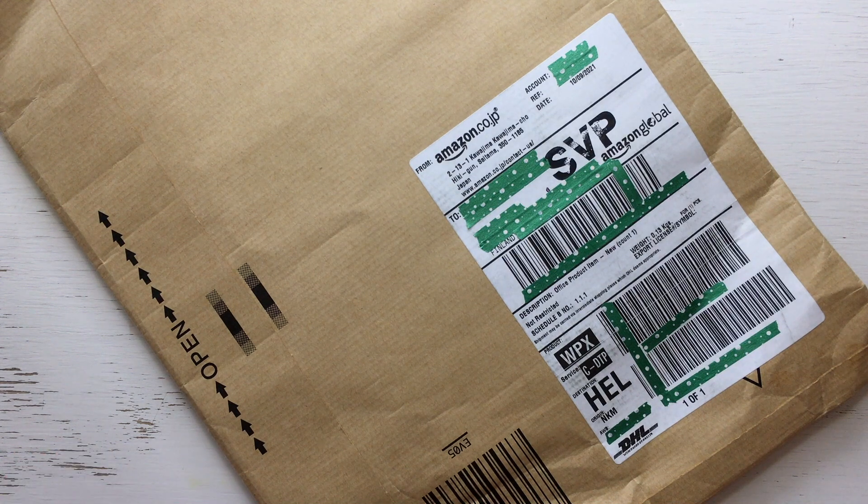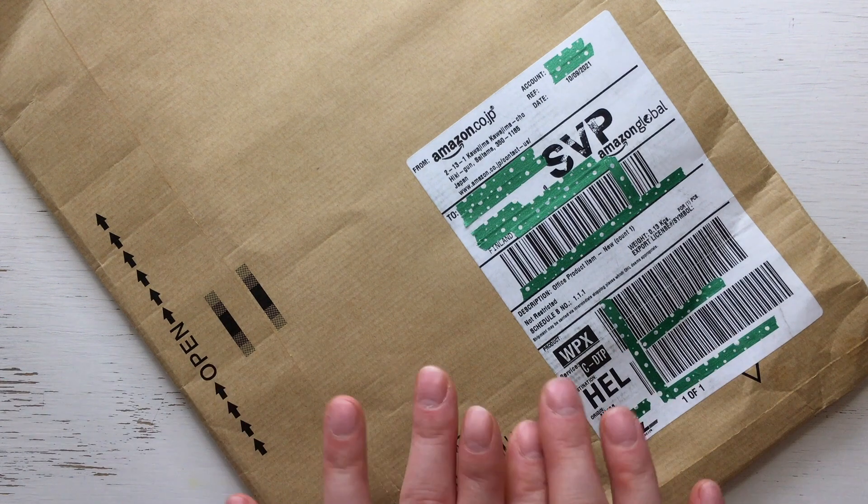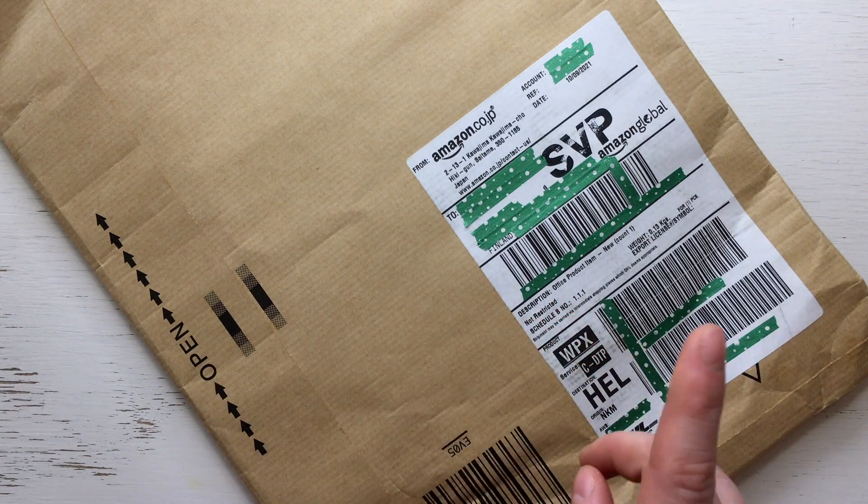I had the money — that was clear because I had been saving for my Hobonichi order the whole summer, almost half a year. So I had the money, but was this worth it?